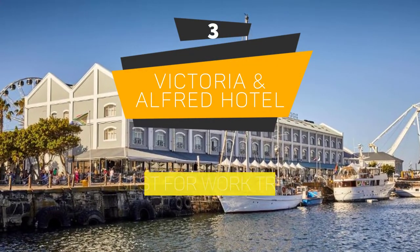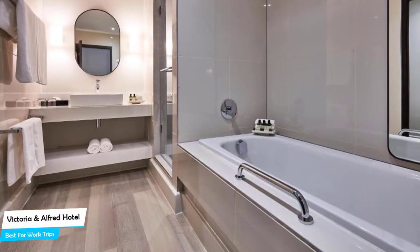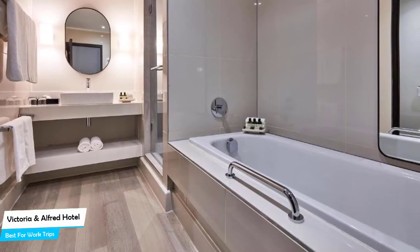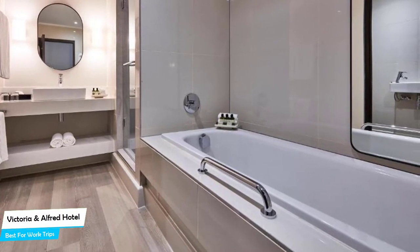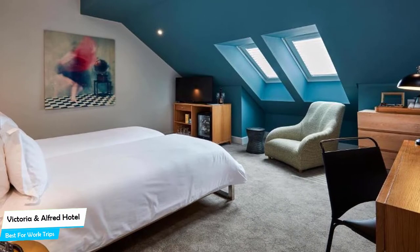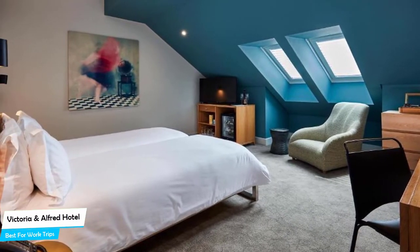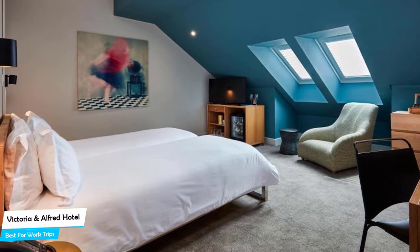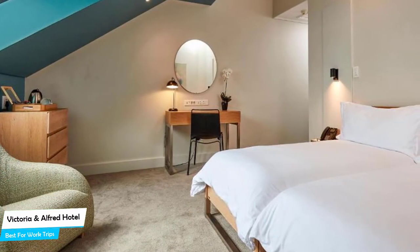Number 3: Victoria and Alfred Hotel – Best for Work Trips. If you're traveling for work or for a business meeting, then you're probably traveling alone. Because of our busy lives, we don't get too much time on our own, and that's why we need to make the most of it. What you need is a hotel that is easy to access, has a good location, has meeting areas, and a very comfortable bed you can jump into at the end of the day. The Victoria and Alfred Hotel has all of that.